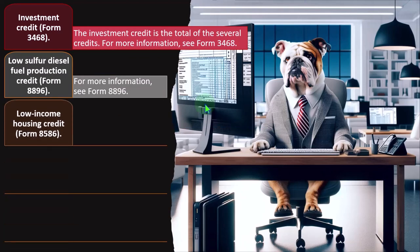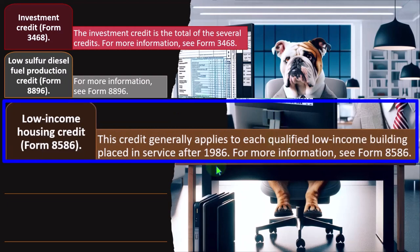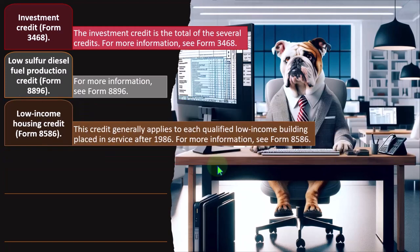Low Income Housing Credit — Form 8586. This credit generally applies to each qualified low-income building placed in service after 1986, providing incentives for production of low-income housing buildings. For more information, see Form 8586.